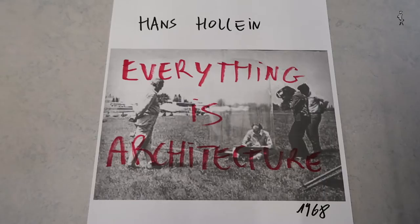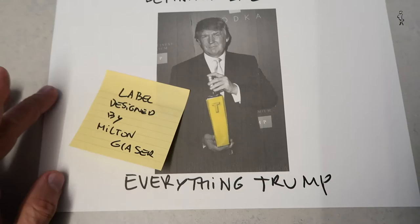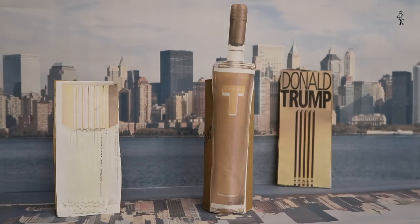The Austrian architect Hans Hollein once said, everything is architecture. Trump on the other hand states that architecture can be anything. Thus, we can get bottles of Trump perfume or Trump vodka shaped like buildings, which in turn can be sold.